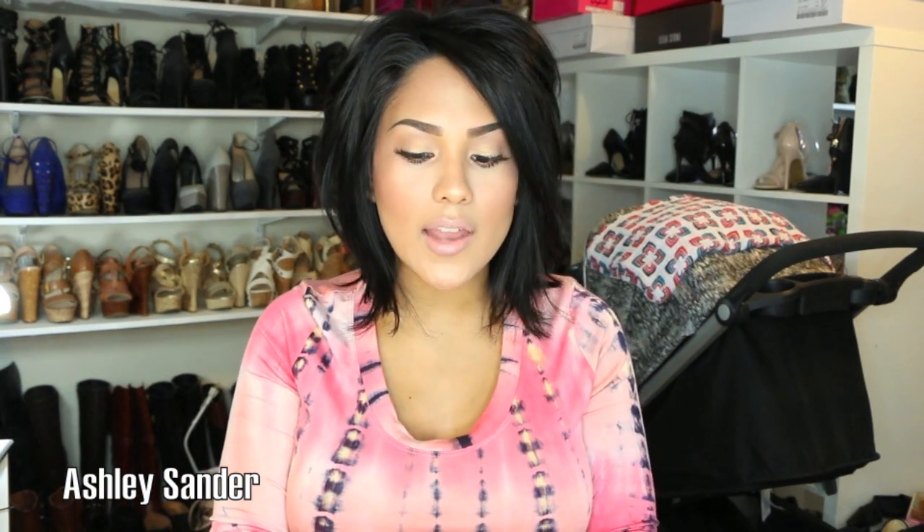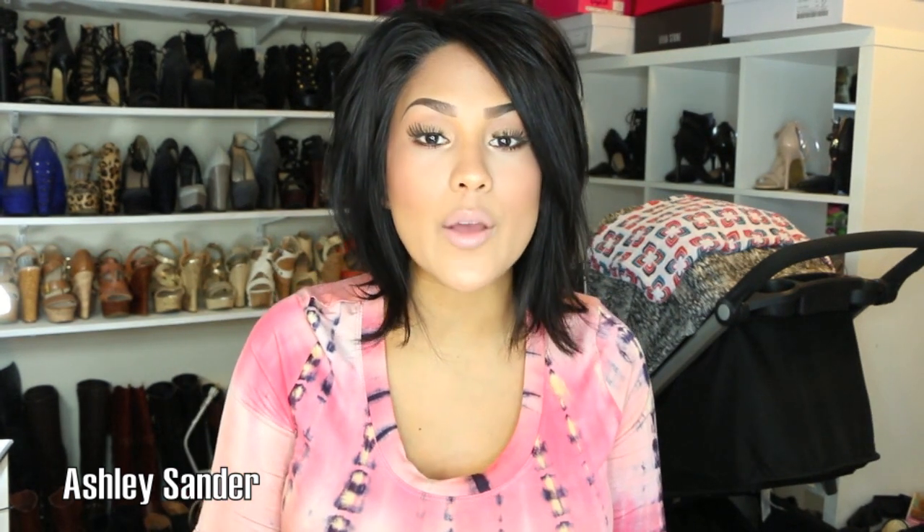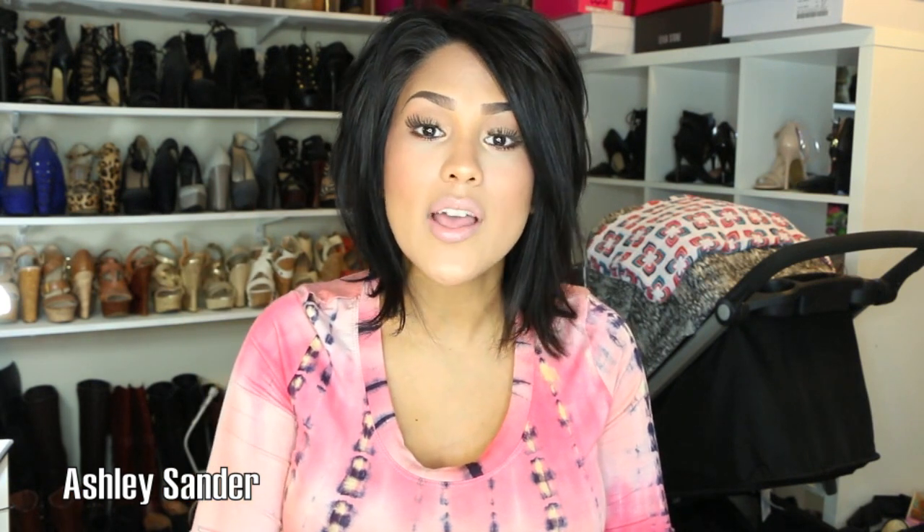Hi guys, welcome back to my channel. This video is going to be kind of an unboxing video. This is from Babyganics and I wanted to share it with you because it is released in stores — available to purchase in stores today actually. It's a baby safe bundle of love.